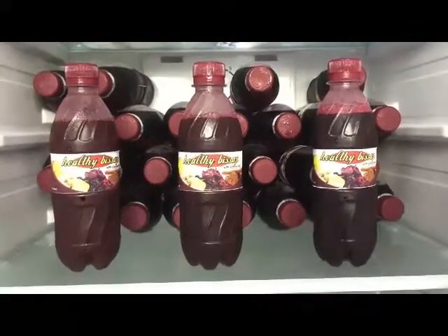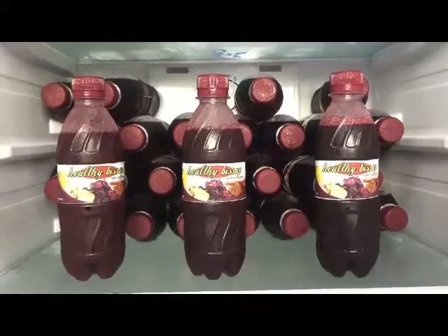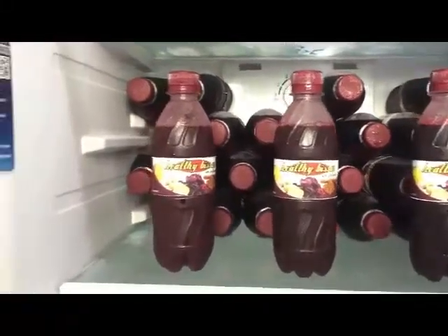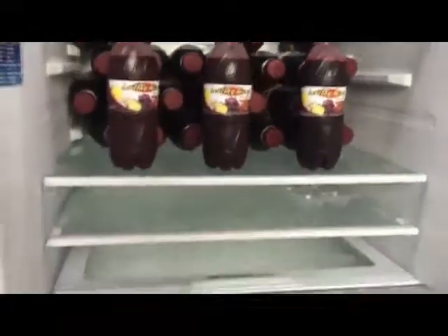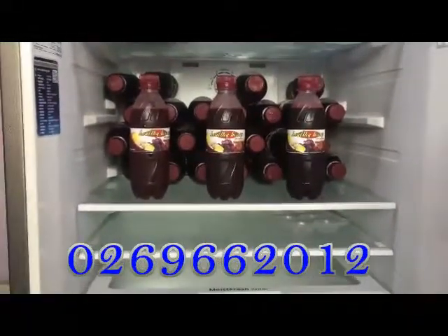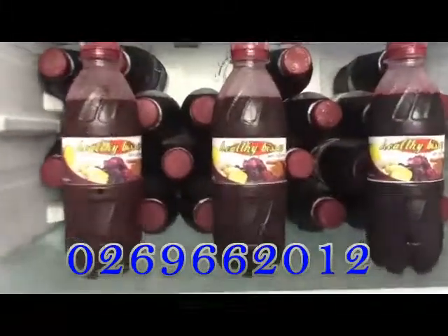Cinnamon also fights heart diseases and helps brain function. The drink fights infections and viruses, contains a high source of antioxidants, and has anti-inflammatory properties. With all these benefits, do your best to get some Healthy Bisap — it is good for you. For bulk purchases, kindly contact us on this number: 0269662012.